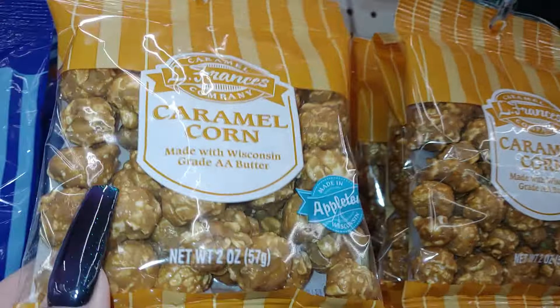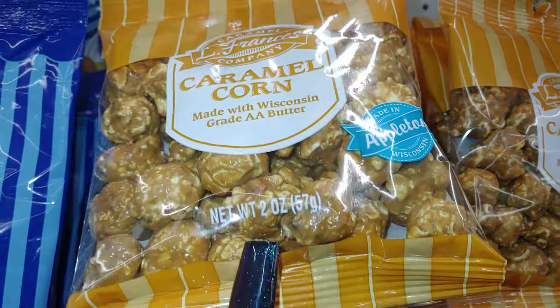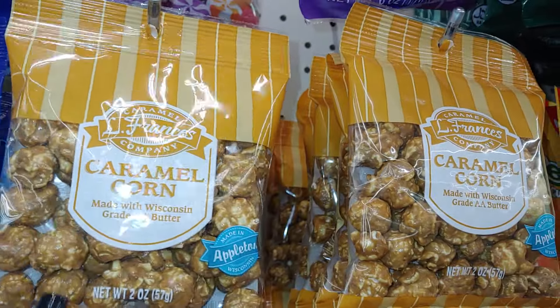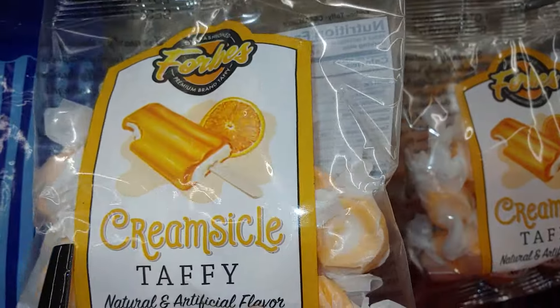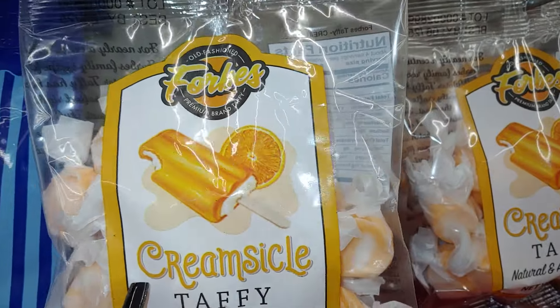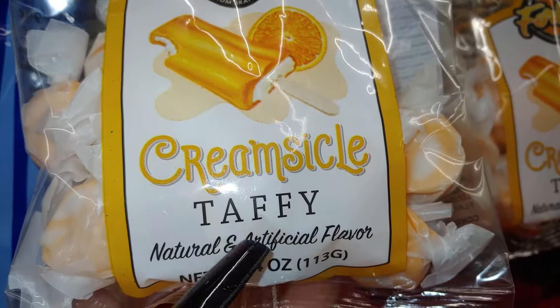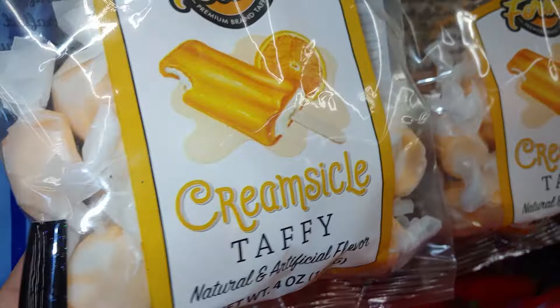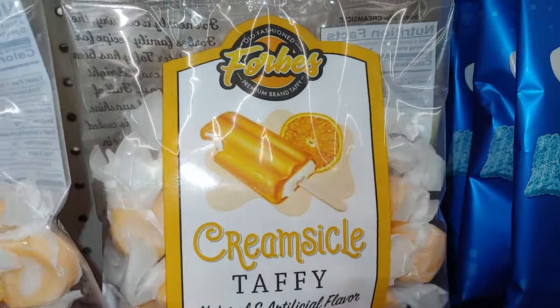2 ounces — a little tiny bag, good for a snack for work or school if you want to take a little snack with you. It's also cute to add to a Halloween basket. And they have this taffy candy in creamsicle — 4 ounces. This is that Halloween orange color, so I have to add this to the mix.